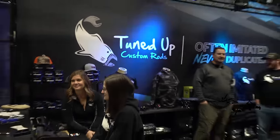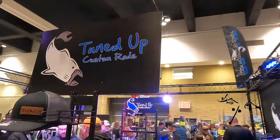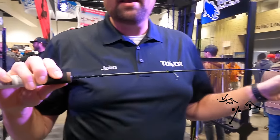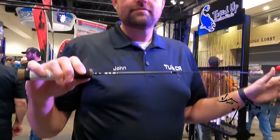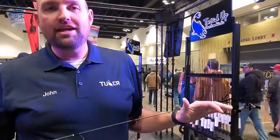Hi, I'm John from Tuned Up Custom Rods. We're here at our St. Paul Ice Show booth with rods in stock ready to pick up. Our flagship rod is the Bullwhip — I've got a couple hundred of these in stock ready to go right now. It tames giant gills.